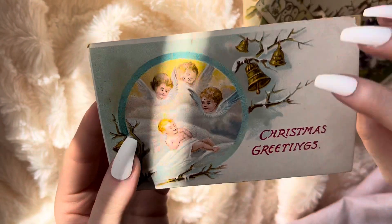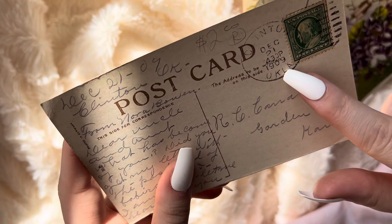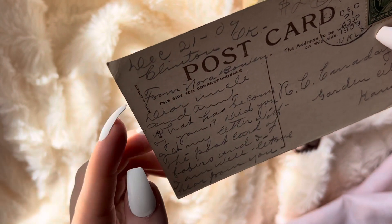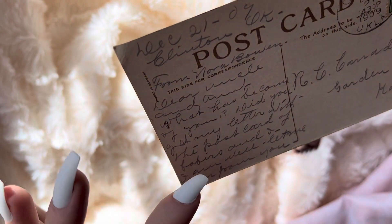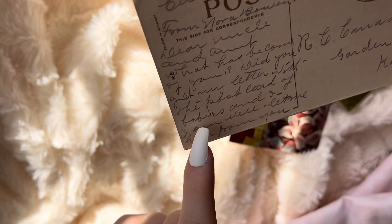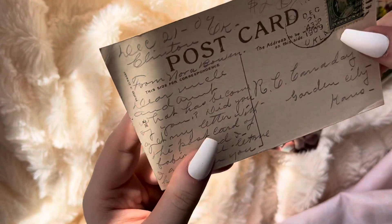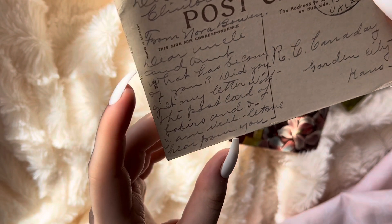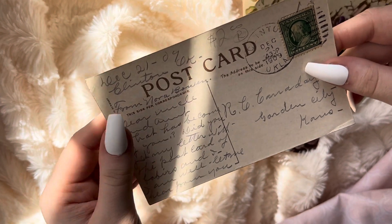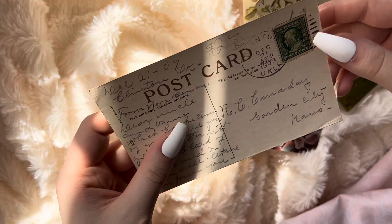So this one here says Christmas Greetings. This one's kind of thick. This one says December 21st, 1909 — Glendon, Oklahoma. Dear uncle and aunt, what has become of you? Did you get my letter with the post? I can't read the rest, but it sounds like this person is trying to reach their aunt and uncle because they didn't get a response. It seems like it's the 1909 version of sending a DM to your parents' new Instagram and them not knowing how to open up their DMs.